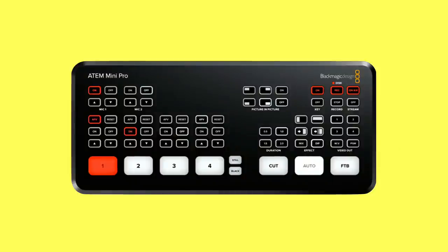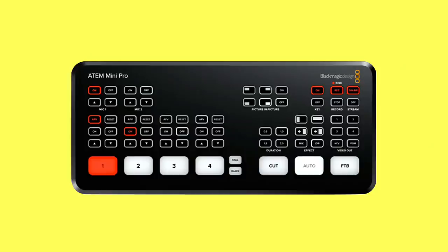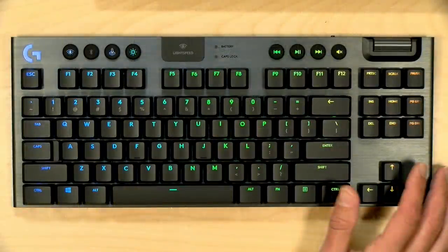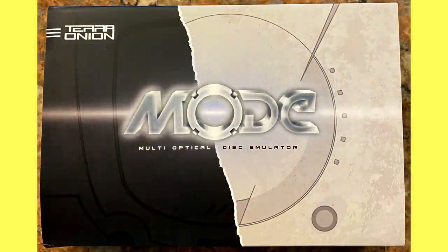This week we've got a couple of fun things planned. My next project is to unbox and start playing around with the Blackmagic ATEM Mini Pro — a very low-cost video switcher. We looked at the regular ATEM Mini a few months ago, which sells for around $349; this one costs about $200 more but can stream right out of the box, and that's the big difference between the Pro and non-Pro versions. We'll also have the review of the Sabrent ethernet adapters and the Logitech keyboard review, and possibly the Mode device — a CD drive emulator for the Dreamcast and Saturn.